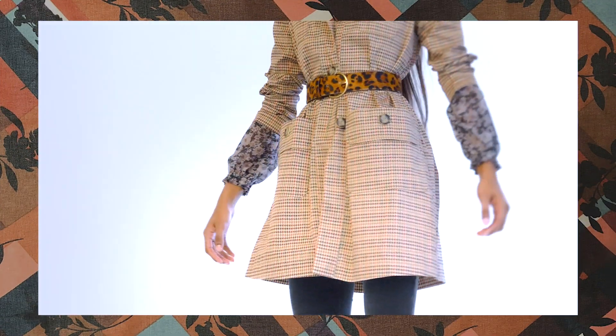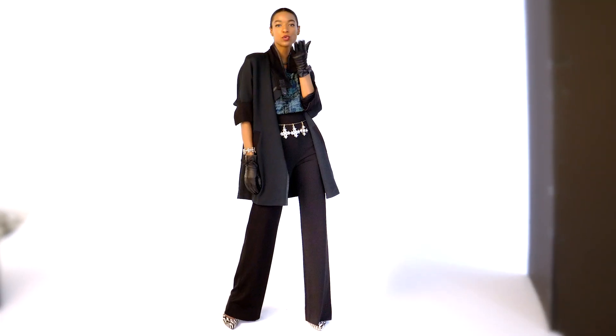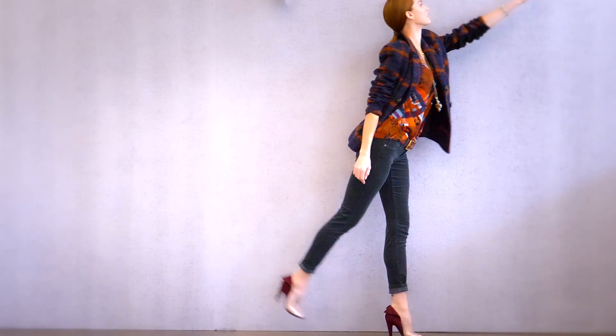A traditional plaid trench can be paired in different ways to create a myriad of looks. Tuck an abstract plaid into a high waist wide leg for a sleek and sophisticated look. In any case, try it out and check yourself.